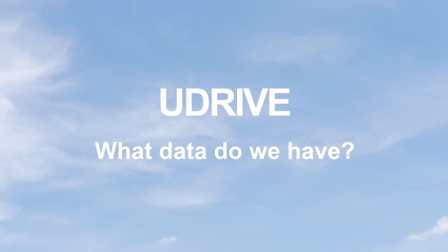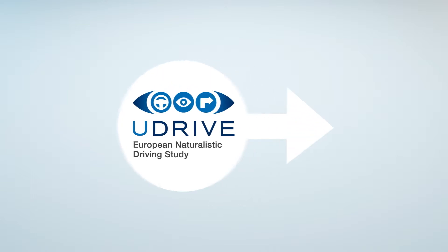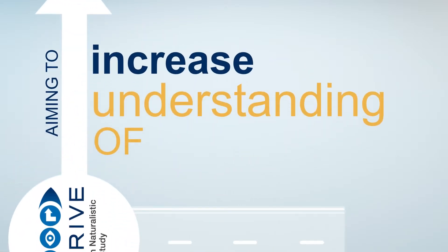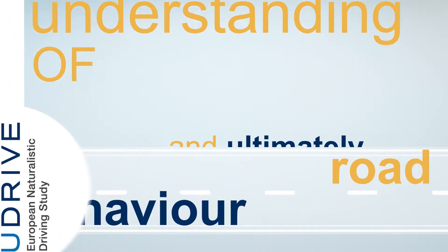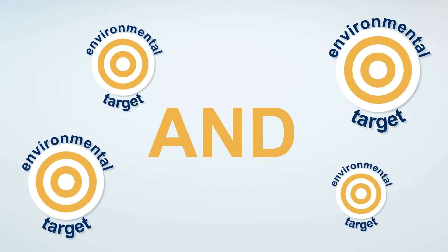U-Drive — what data do we have? U-Drive is a large-scale naturalistic driving study aiming to increase understanding of road user behaviour and ultimately help meet European road safety and environmental targets.